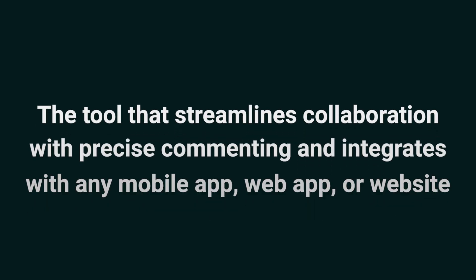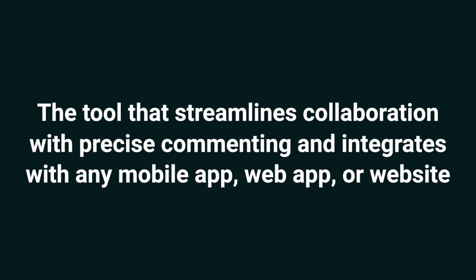Today, we're looking at Commented — the tool that streamlines collaboration with precise commenting and integrates with any mobile app, web app, or website.